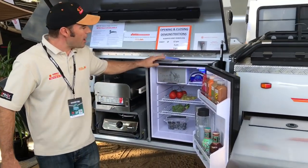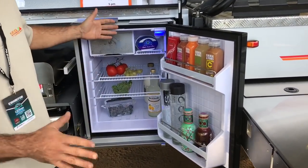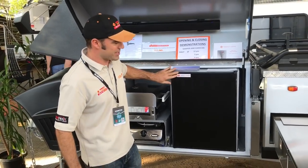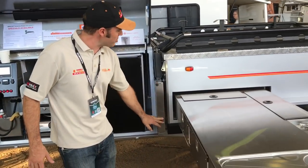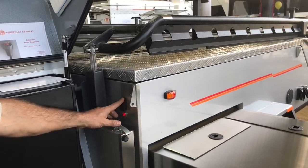We've got our 85 litre upright Kimberley fridge, which is a lovely feature giving us lots of room on the other side for a large pantry and a freezer. All of our camping tools are stored here.